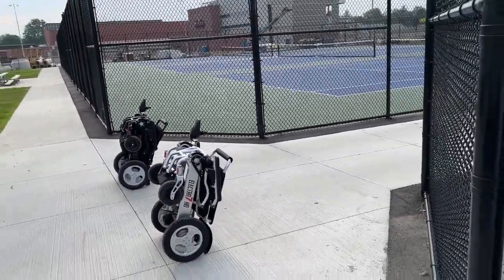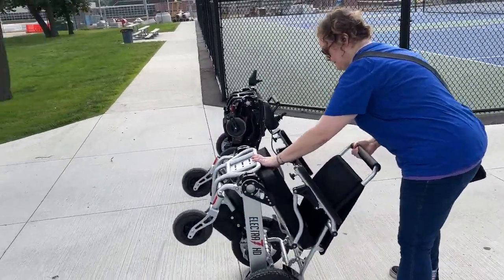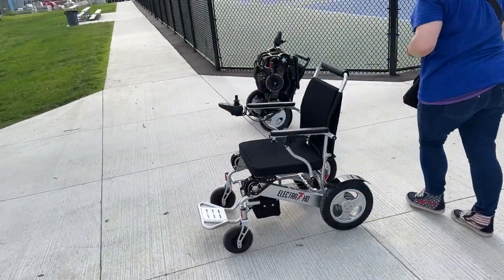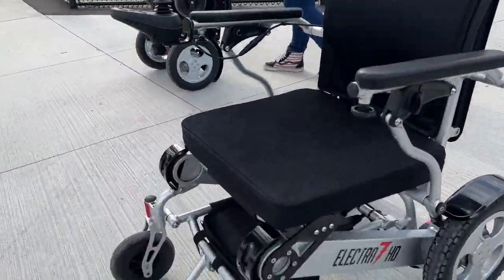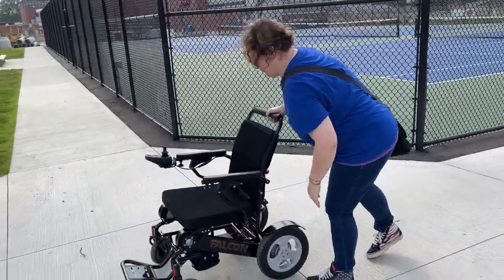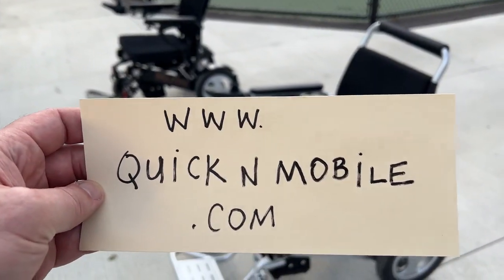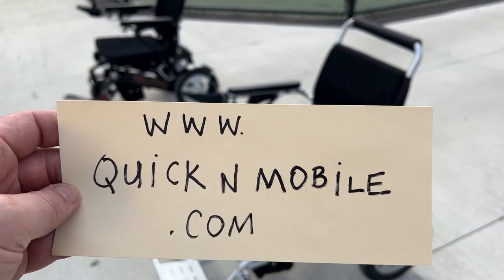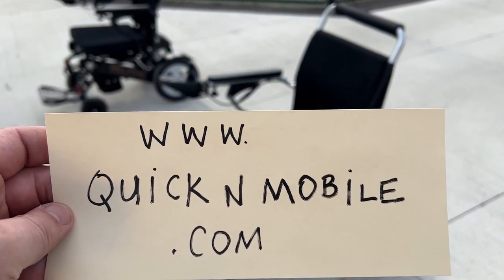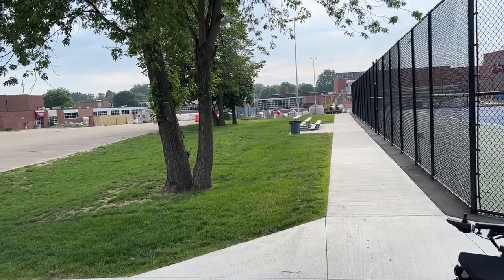Let's go ahead and get these chairs unfolded. Both of these chairs without the battery weigh just 50 pounds — 58 pounds with the batteries — and they both hold up to 400 pounds. These are coveted in-frame batteries. Let's see how simple it is to unfold. Visit us online at quickandmobile.com — no need to search Google or Bing, just visit us directly.